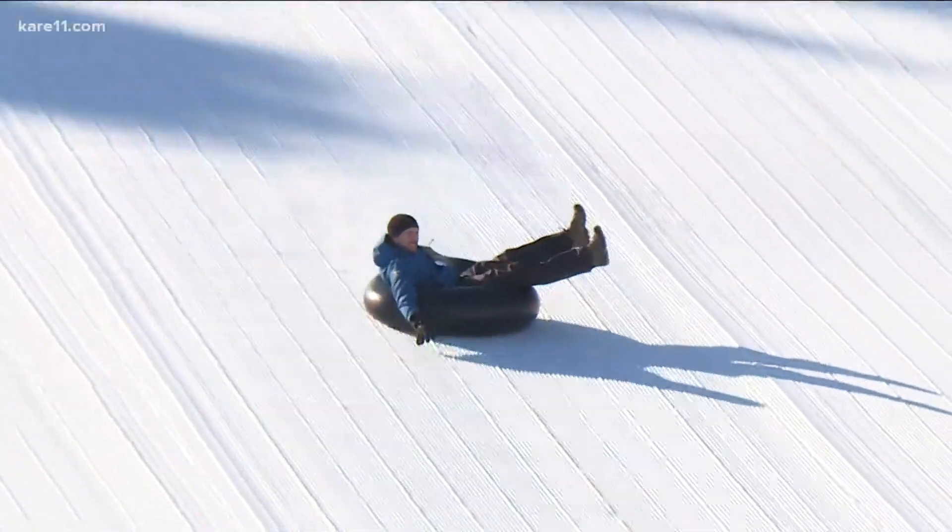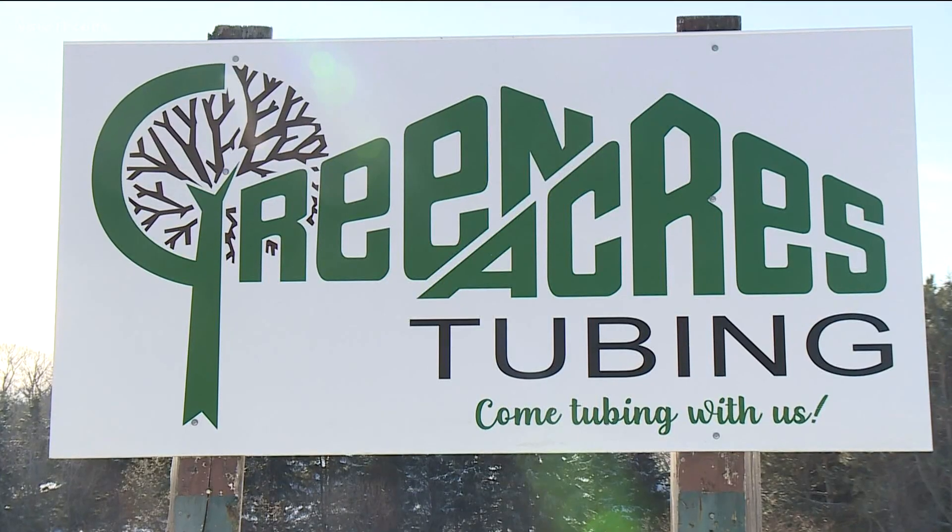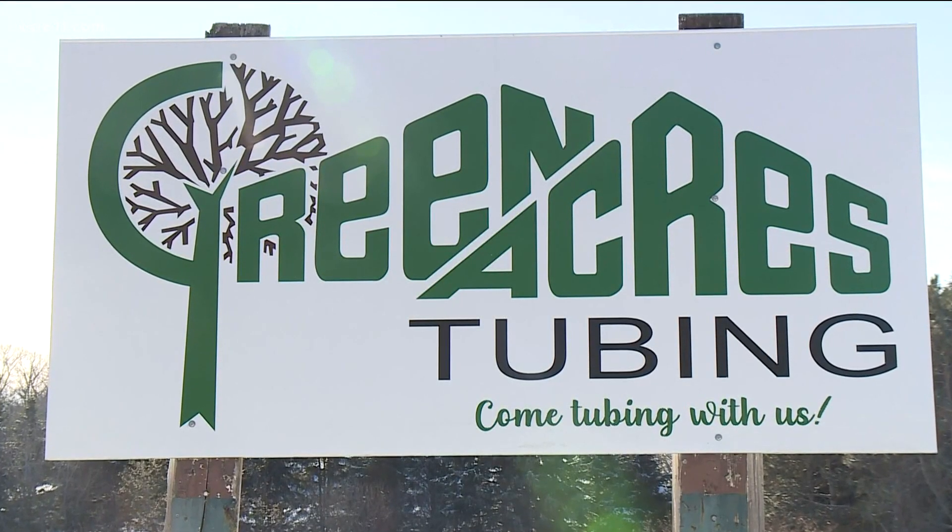It's hard not to smile when you're taking that trip down the hill. At Green Acres Tubing, it is a family-run operation in the business of providing those smiles for decades. My grandfather and my father started the business back in '72, '73. They both were farmers.